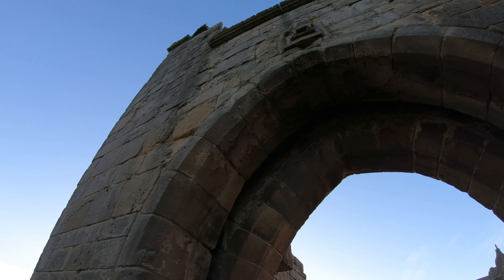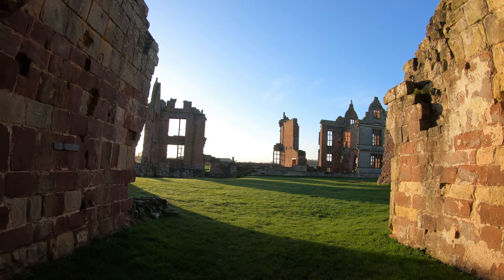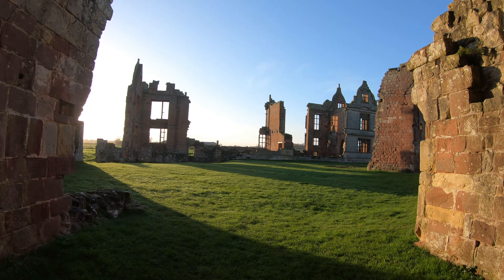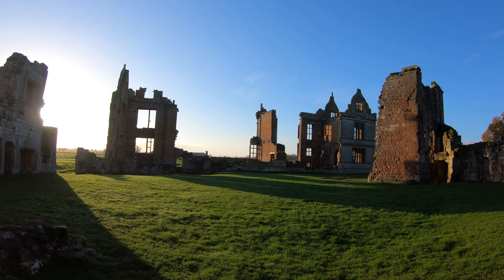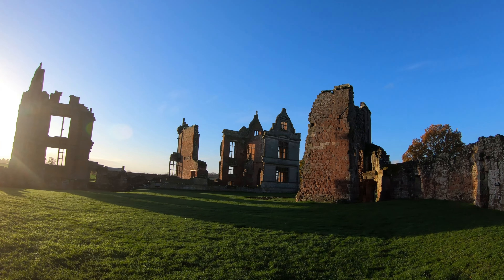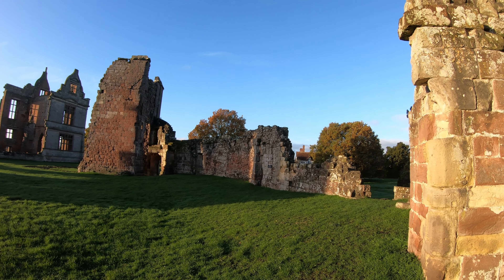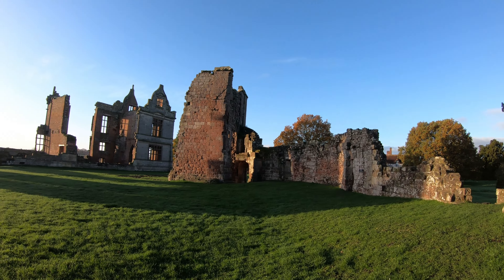Although the gatehouse is ruinous and empty, it attaches to the inner courtyard, and it's here that you get the first glimpse of the gorgeous ruins and see just how big this castle would have been. Sir Robert then set about building the new Elizabethan building from elaborate plans he had brought back from Italy.